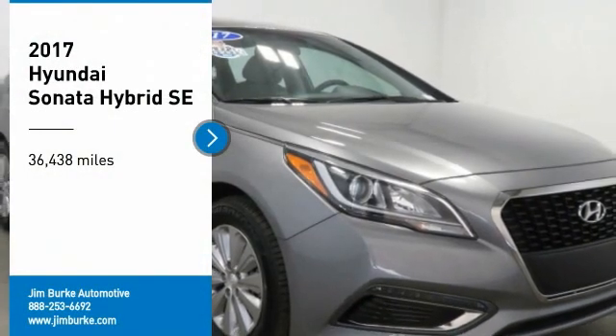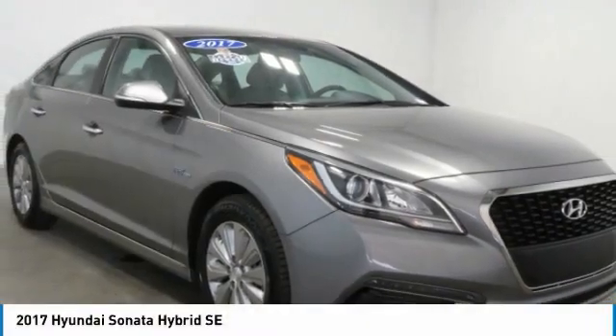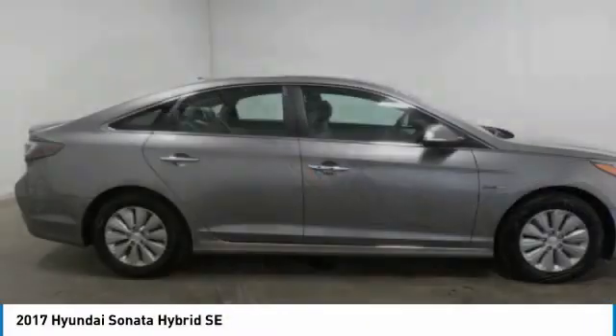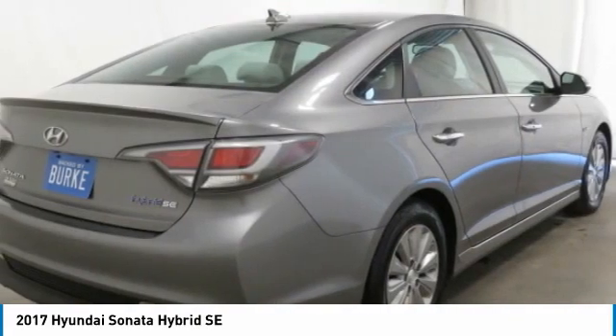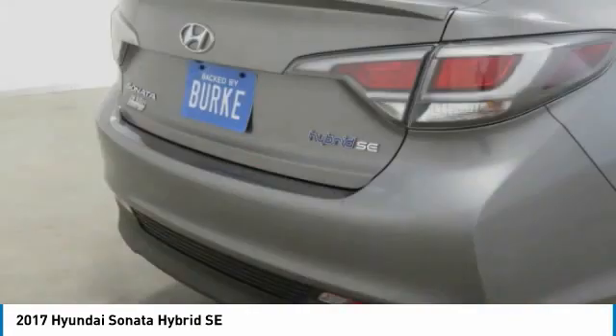We are pleased to show you the 2017 Sonata Hybrid. This all-new hybrid has all the style and premiums you expect in a Sonata, along with 37 city, 39 highway miles per gallon.